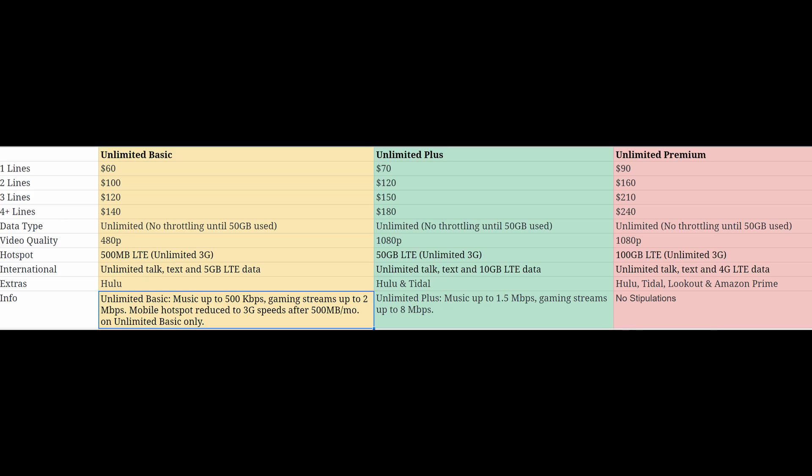What is going on guys? Welcome to Greggles TV. We are going to talk about the best unlimited Sprint data plan to choose from. They have three of them, so let's get right into it. There's three lines each: Unlimited Basic, Unlimited Plus, and Unlimited Premium.